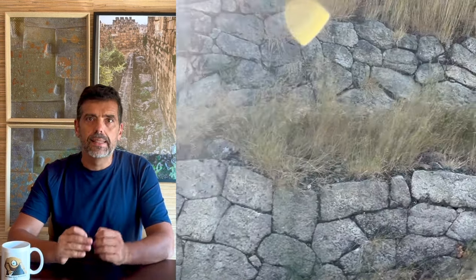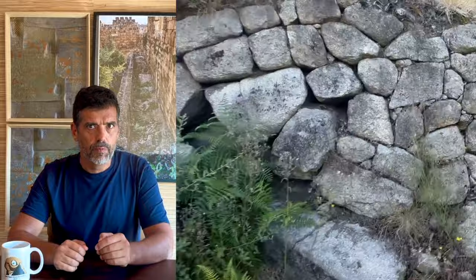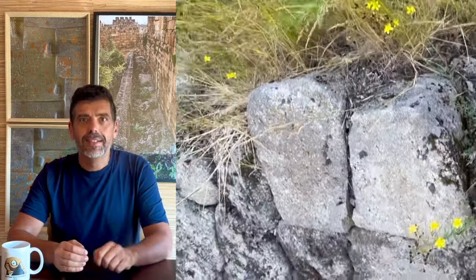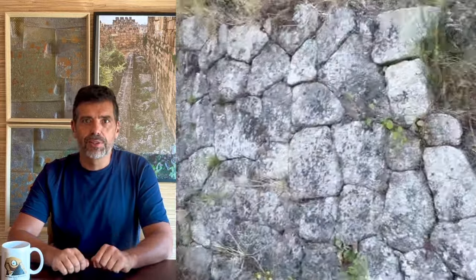Nevertheless, they all raise some undying questions. Such is the case of the Lusitanian polygonal walls in Portugal, that are basically unknown — even by me — despite having all the reasons in the world to have known about them, including this YouTube channel. The truth is that until this year, I had never heard of the Lusitanian cyclopean walls before. So let's try and set that record straight.